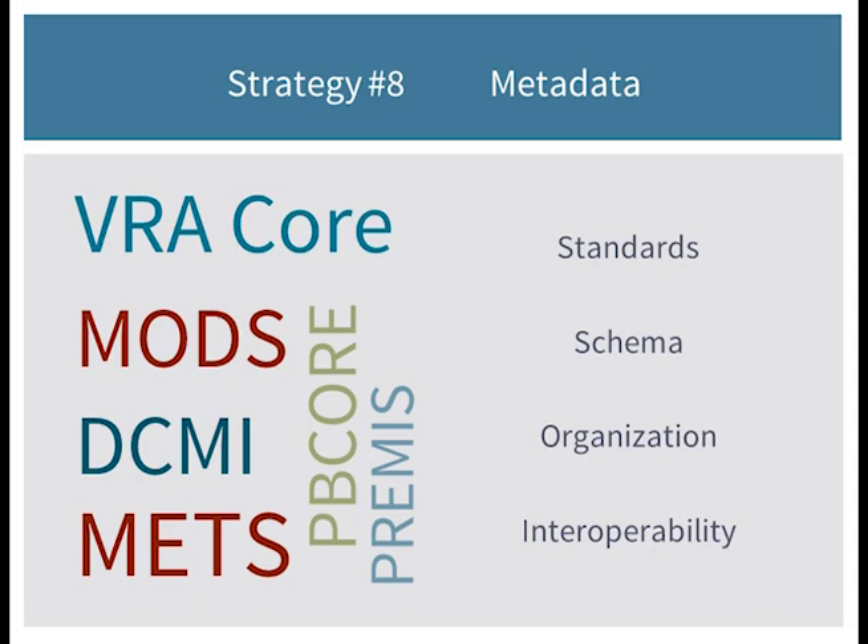Maintaining intellectual control over your files depends on having metadata in the right fields. If you're doing homegrown metadata, you may not have information in the right place to enable interoperability with tools and repositories. Know which metadata schema you're using and be consistent. DCMI on the screen is the Dublin Core Metadata Initiative — most of you have probably heard of Dublin Core, but you may have been wondering where it was on that screen.